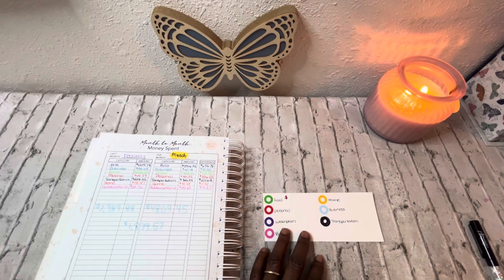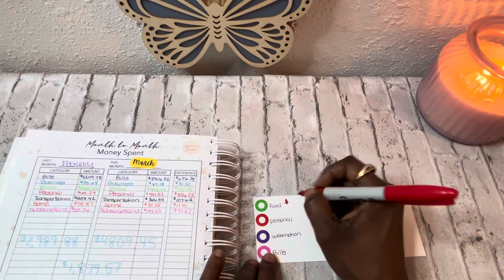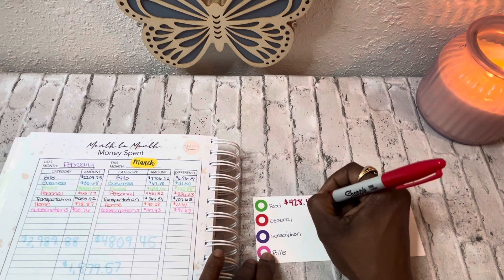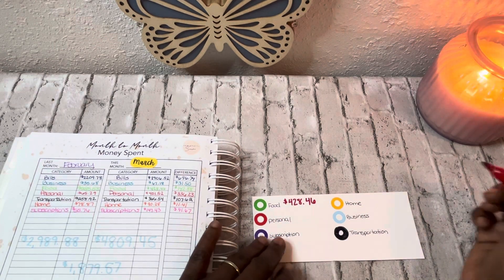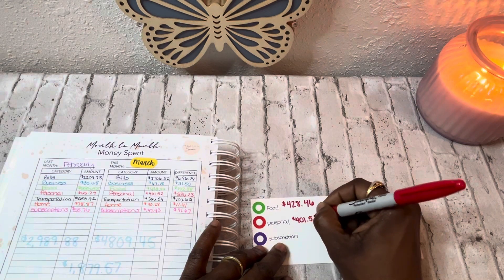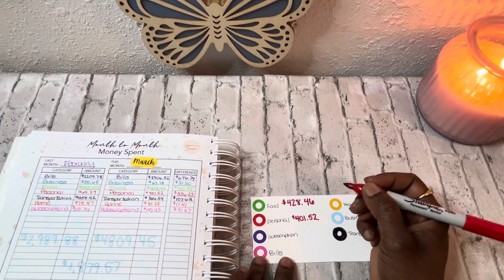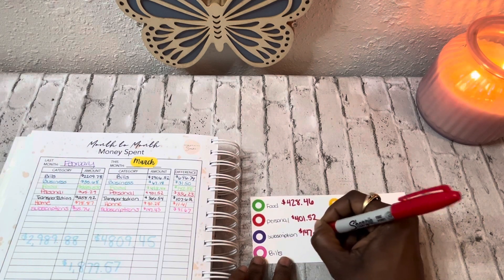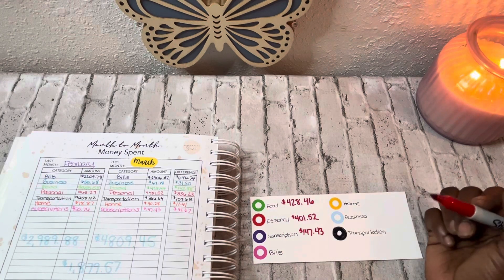Let me zoom in for y'all a little bit. So I spent $428.46 on food. For personal, I spent $401.52. For subscriptions — I don't know how this happened, we're going to have to go over these numbers — subscriptions was $147.